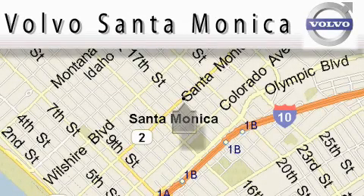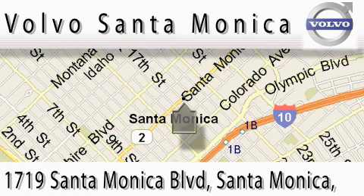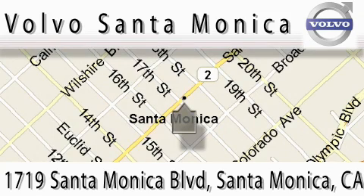For all things Volvo, it has to be Volvo of Santa Monica for the best experience, selection and service. For more information, please call us at 310-264-4943 or stop on by. We're conveniently located at the heart of Santa Monica, at the corner of Santa Monica and 18th Street.